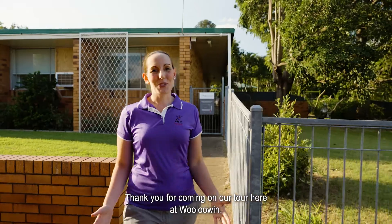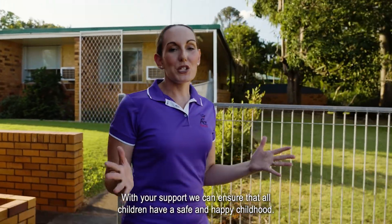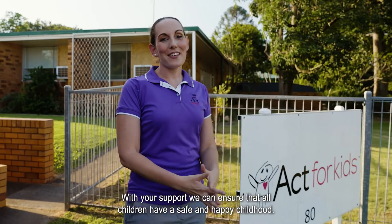Thank you for coming on our tour here at Woolowin. With your support we can ensure that all children have a safe and happy childhood.